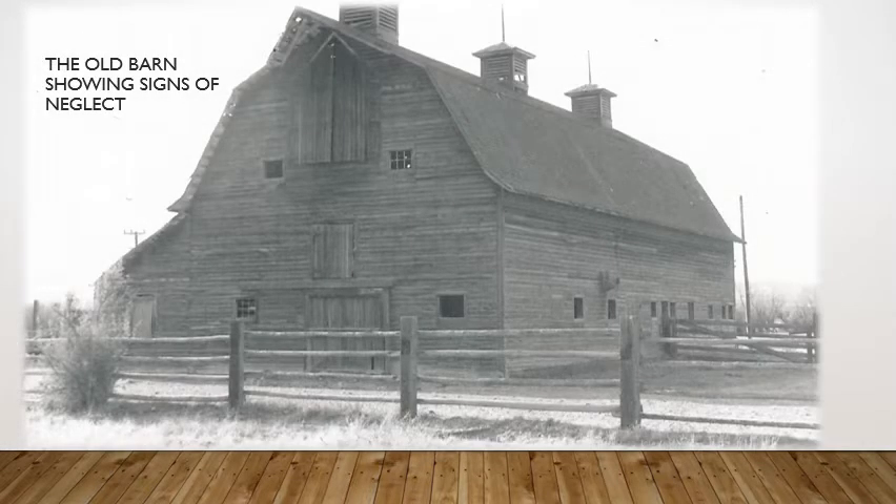Our poor old barn was really showing signs of neglect. If you look up at the cupola, you can see some pretty serious damage — the roof was starting to get pretty bare. And if you look through the window up in the hayloft, you can see light coming through missing shingles on the other side of the roof.